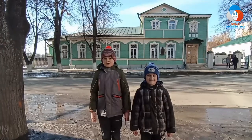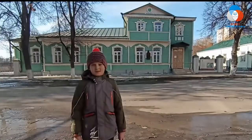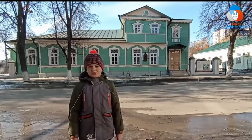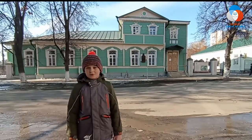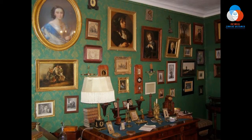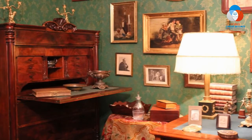Следующий музей — Николая Семёновича Лескова. Единственная в мире версия музея Николая Семёновича Лескова был открыт 2 июля 1974 года в доме, сохранившемся на месте городской усадьбы отца писателя Семёна Дмитриевича Лескова. Экспозиция, которая носит название «В мире Лескова», уникальна по насыщенности подлинными материалами.